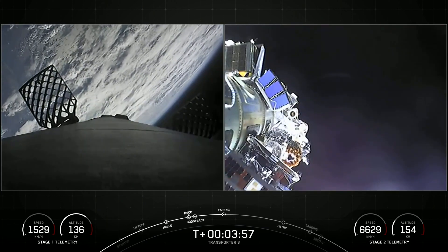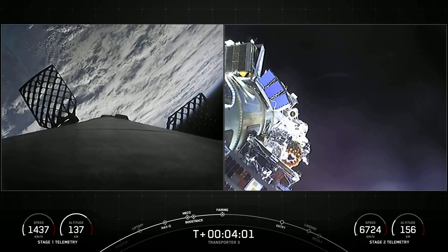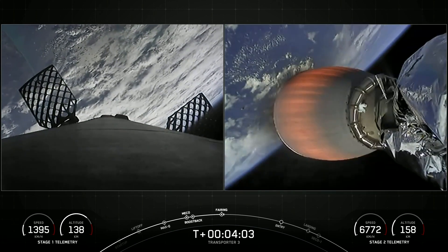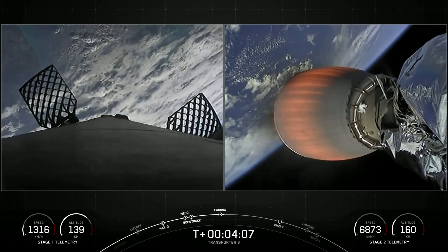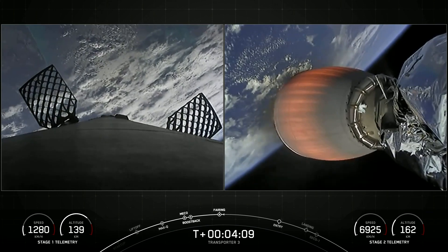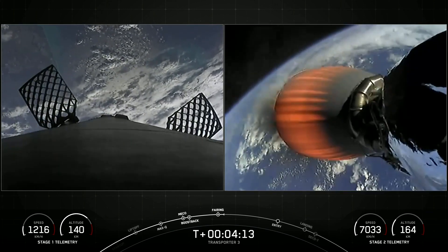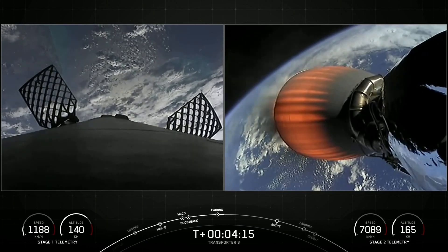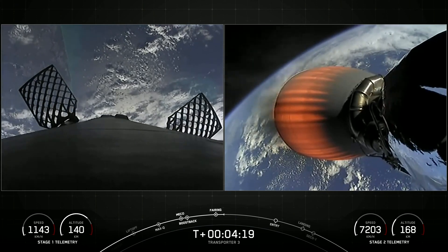There you can see the two fairing halves have separated and fallen away from the vehicle, exposing the 105 spacecraft to the vacuum of space. As a reminder, we will be attempting to recover these brand new fairing halves once they make their way back to Earth.